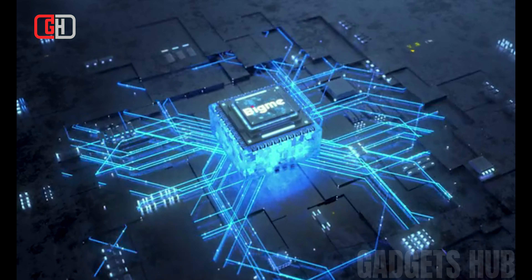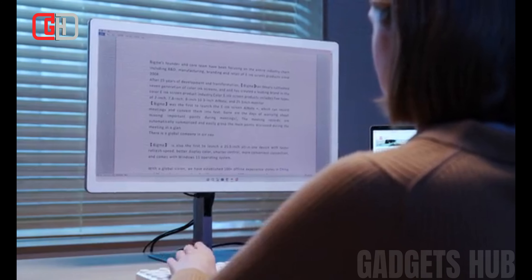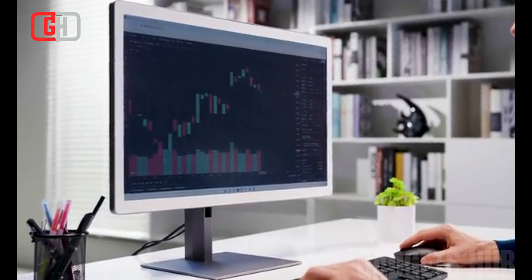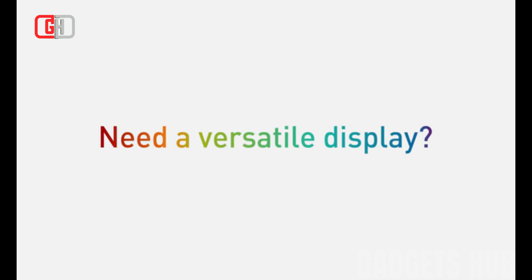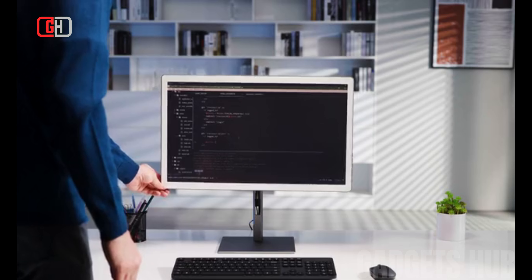Overall, the BigMe all-in-one PC with e-ink color display is a promising new device that offers a number of potential benefits. It is ideal for users who prioritize eye health, portability, and battery life. However, it is important to be aware of the potential drawbacks, such as the higher price tag, slower refresh rate, and limited color gamut, before deciding whether or not to purchase this device.